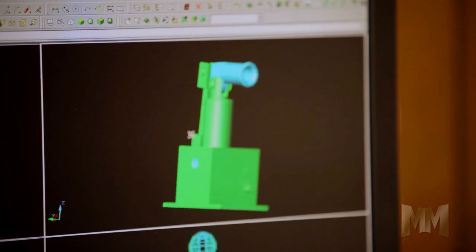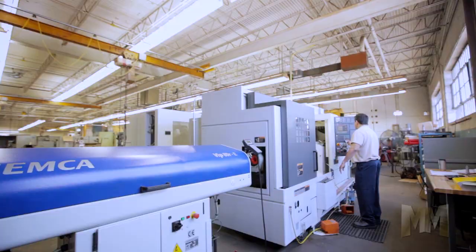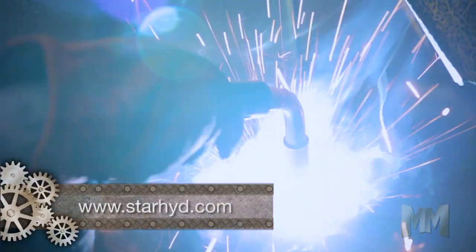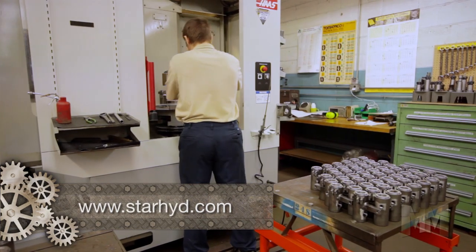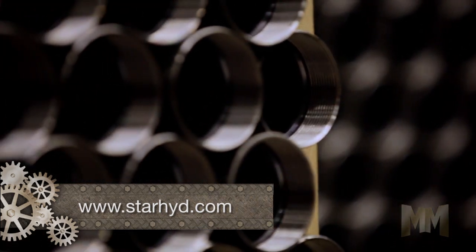How does Star do it? They use the latest software and machinery to design and manufacture robust products that meet customer demands. That includes customizing pumps and cylinders, because standard off-the-shelf doesn't work for everything. Star builds special hydraulic cylinders in any quantity from 1 to 1,000.